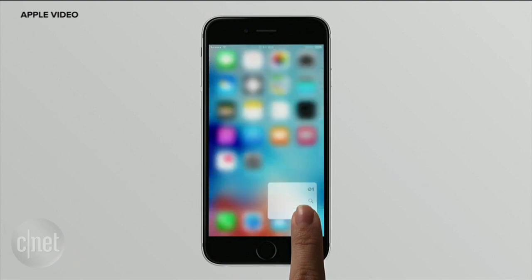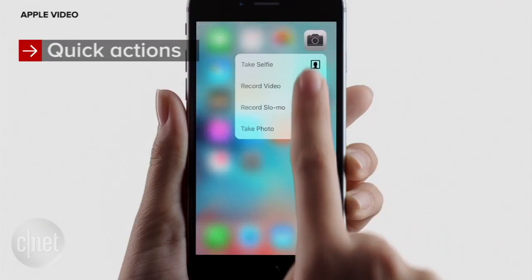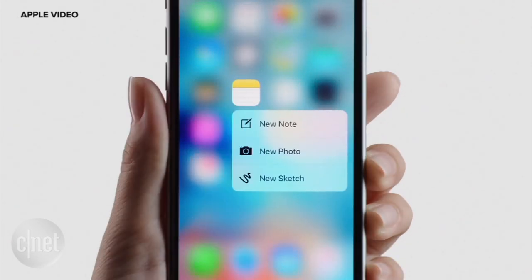3D Touch also works on the home screen with something called quick actions. Press an app icon to bring up shortcuts like launching the front-facing camera or calling a favorite contact. That's your right-click analogy.